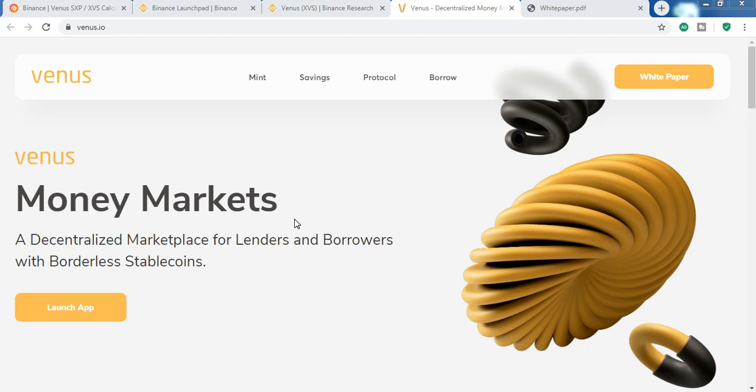Hello and welcome to my crypto channel Crypto Market 360. In this video I'm going to talk about Venus protocol, which is the fourth project of Binance. Before going into the video, this is for educational purposes and not for financial advice. Venus is an automated market protocol, just like Uniswap, but the difference is that...